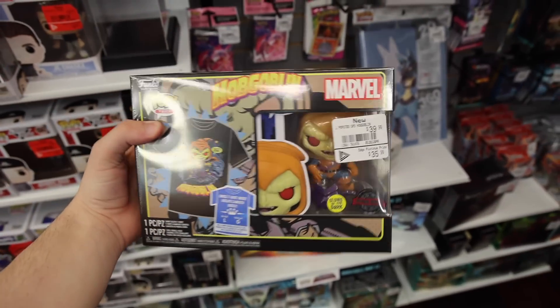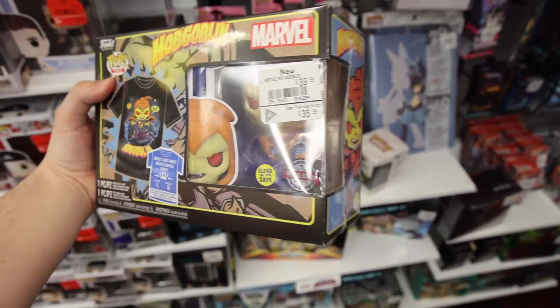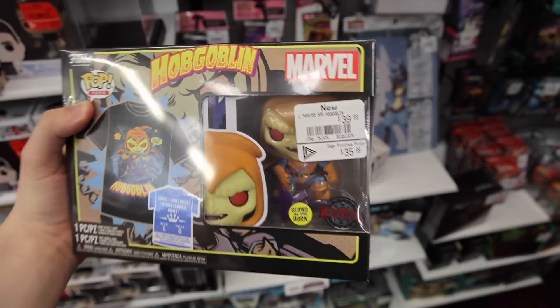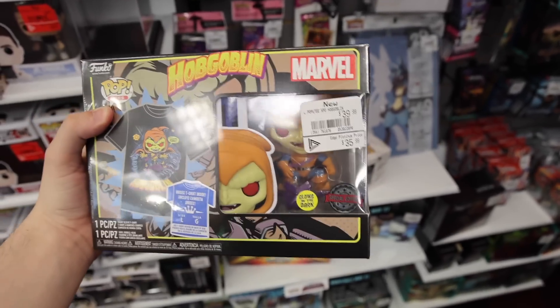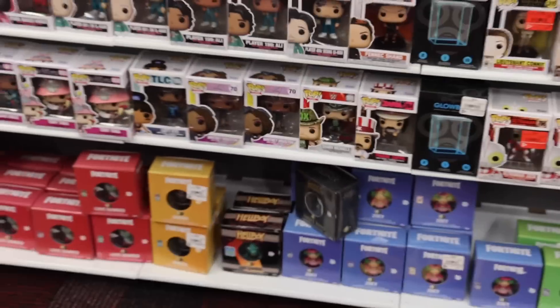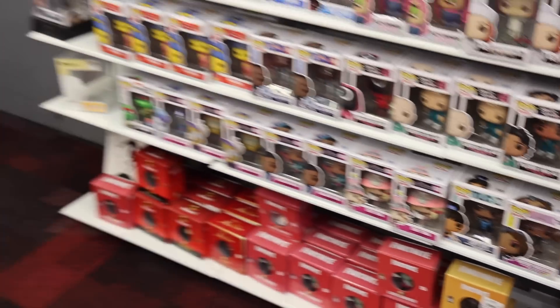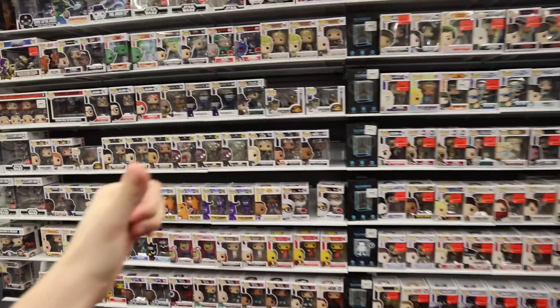I did not expect to see this today. This is the Glow-in-the-Dark Hobgoblin, where in the U.S. it's normally exclusive to Target. Pretty sick. There was a bit of a glare on that one — I don't know, it's not getting much better. I'll just show them off closer at the office. And then besides that, we've got like Shawn Michaels down at the bottom there, Frank Zappa, Whitney Houston, but I'm not seeing much else that's new, so let's just go check on the pre-orders.